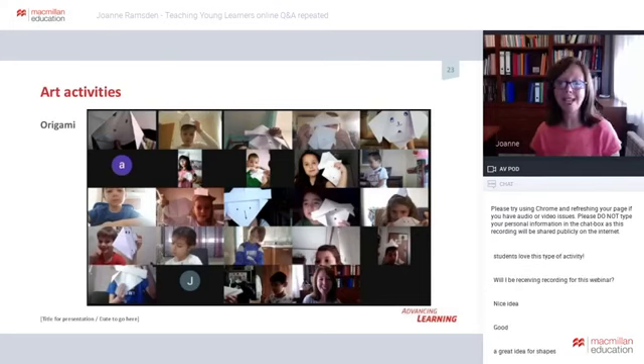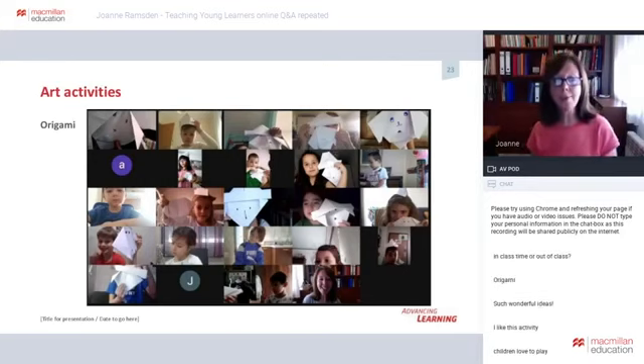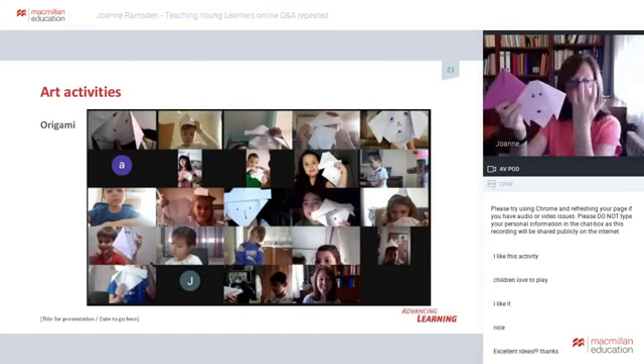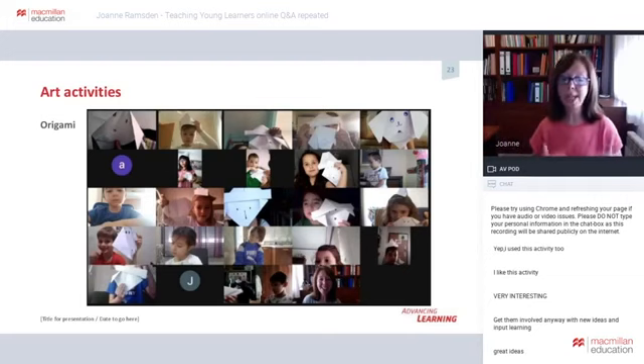Another activity that gets everyone involved is origami — it's simple, it's fun, there's an end product, and it reinforces listening skills and comprehension. Use something a little simpler than you would do in the classroom, since parents may not be on hand to help. Tell the children what you're going to make and show them an example first so they know where they're going. Then demonstrate making the item slowly, step by step, while children watch before they join in with you.